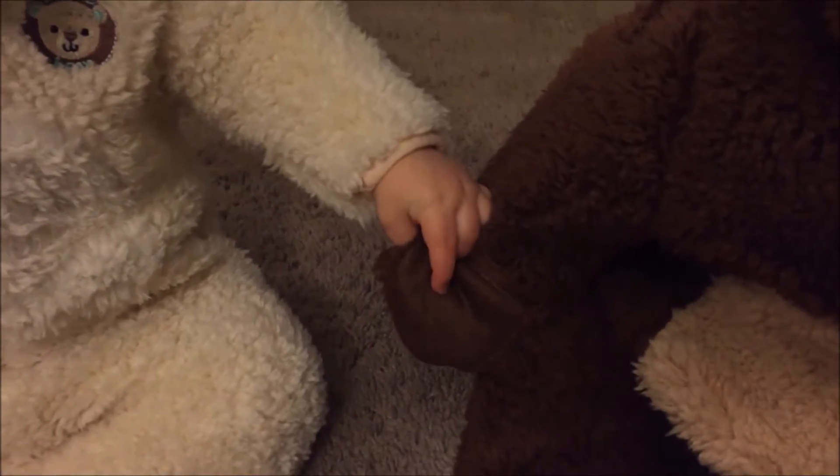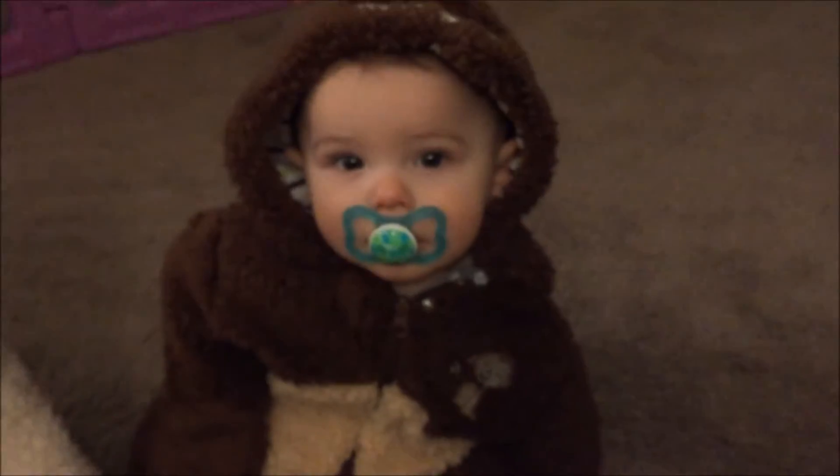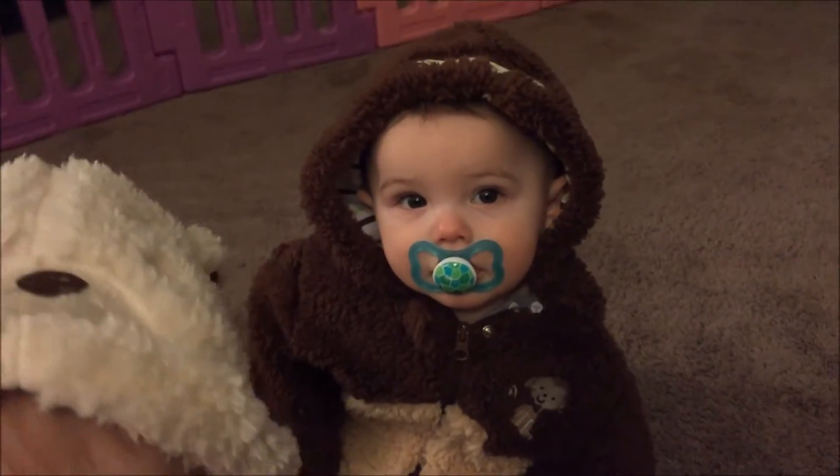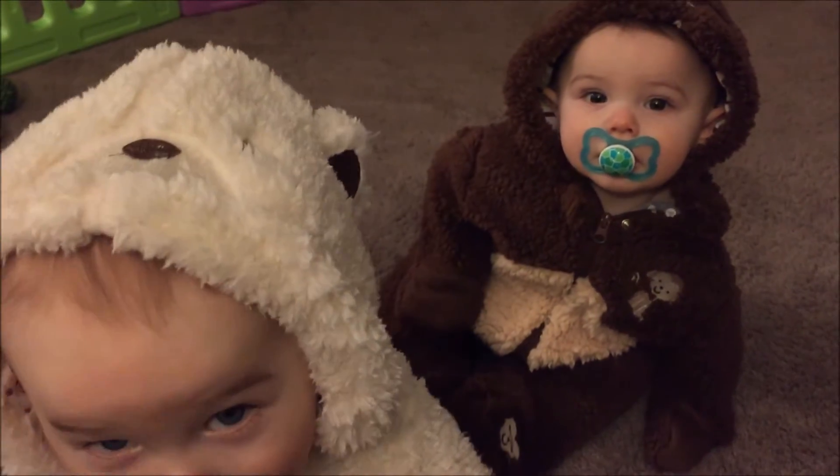Hey little dude. Quinn's looking at his hand. These things have little spots here where you can flip them out and cover up their hands. I did it to Ollie just to see what it looked like. Hey buddy. Alright, let's get you boys in the car seats and get ready to go.